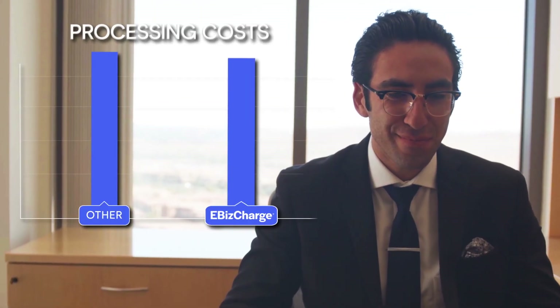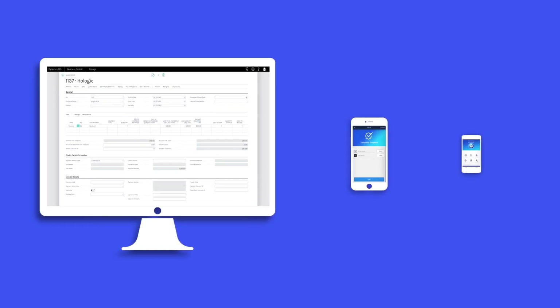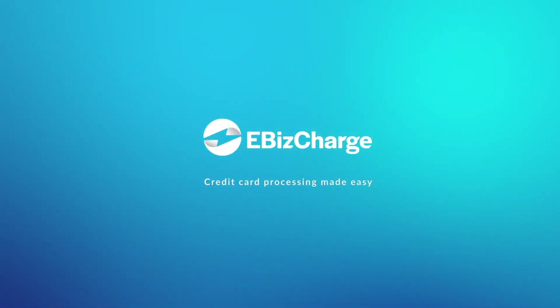Best of all, eBizCharge qualifies cards at the lowest rates so you pay less on processing fees. Whether you're on the desktop or the mobile app, accepting payments has never been easier. Go to eBizCharge.com to set up a demo today.